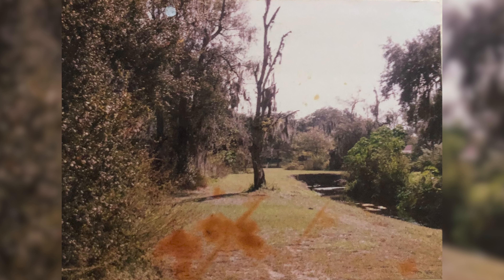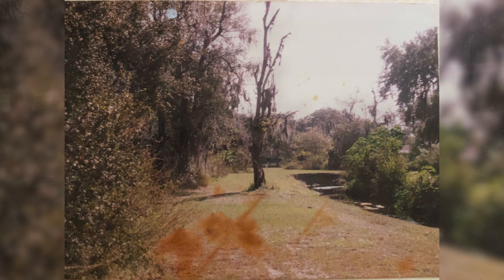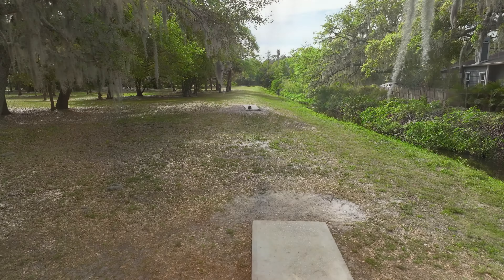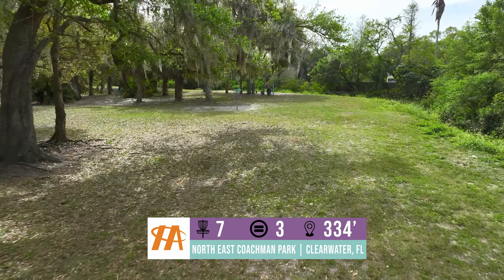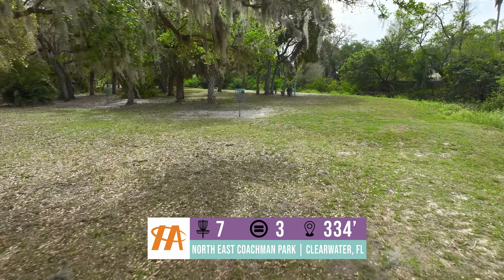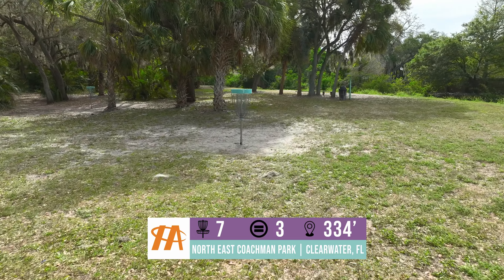Hole 7 runs along the creek bed with a couple different pin placements. Years ago the creek used to jut out to the right and we had an incredible pin placement there. This one is a nice backhand righty hyzer, about 340 feet. The wind comes into play once you get to this stretch. As each of the next couple holes runs along the edge of the creek, you still want to avoid the creek but try to get your birdies.